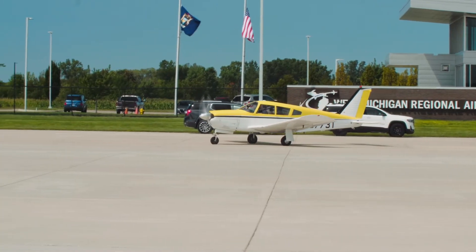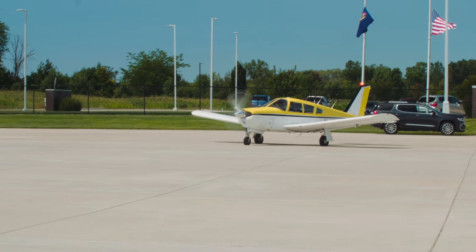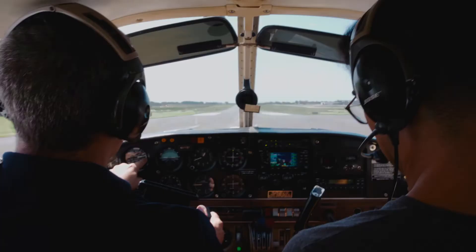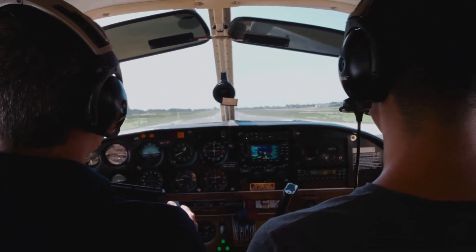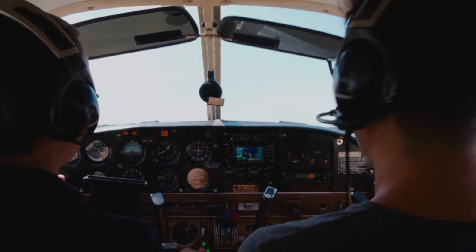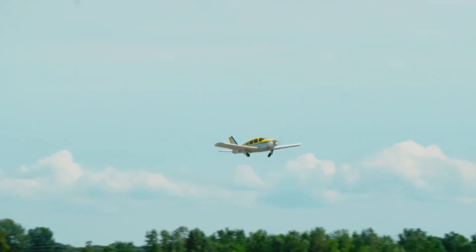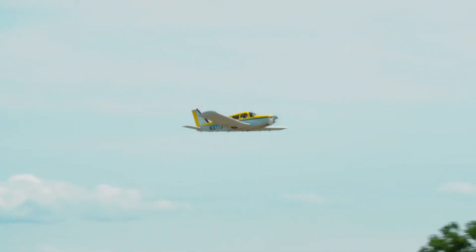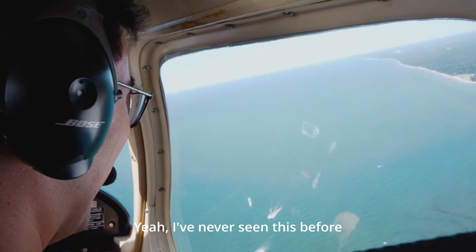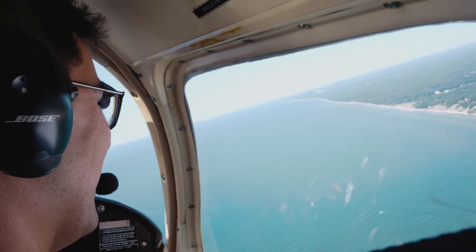Holland West Michigan Regional Traffic, there's our 1 Romeo — we're going to be entering and taxiing to Runway 2.0. Yeah, I've never seen this before — incredible!